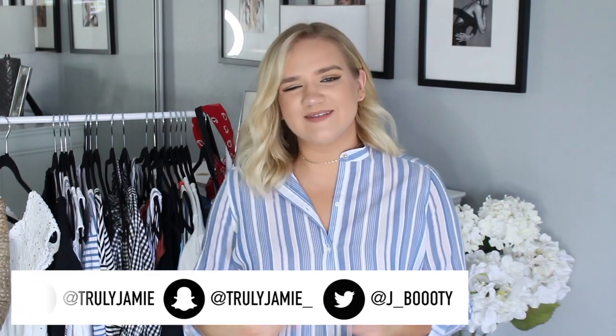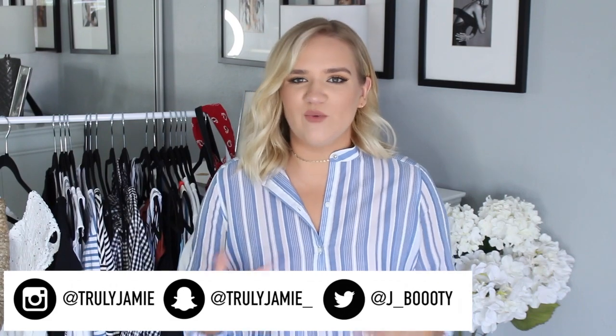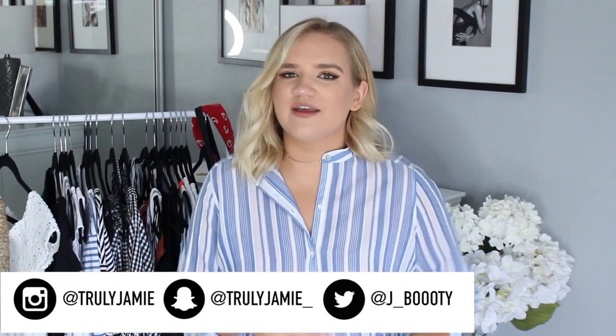That is everything! I really hope you guys enjoyed this video. If you did, please give me a thumbs up. Let me know your thoughts on everything I hauled, and if you pick anything up, please tag me or Snapchat me — I love seeing your messages and pictures, it seriously makes my day. Don't forget to follow me on Instagram, Snapchat, Twitter, and all my social channels. Subscribe and I will see you guys next Thursday — bye!